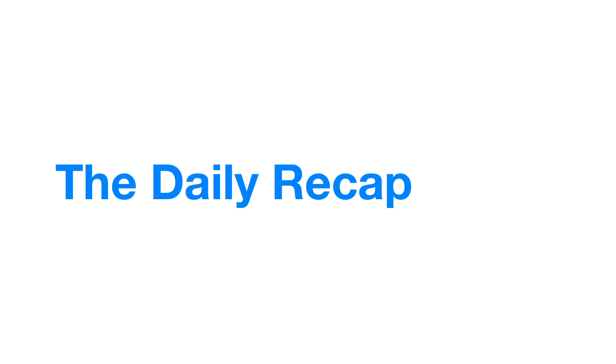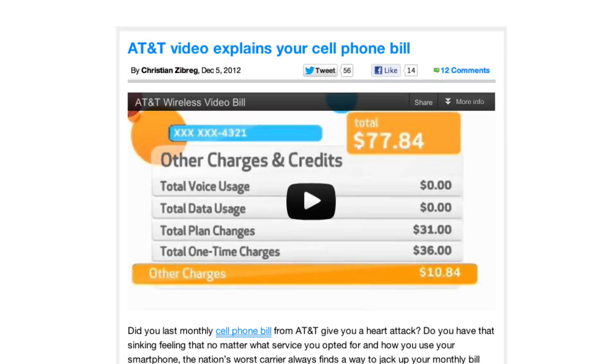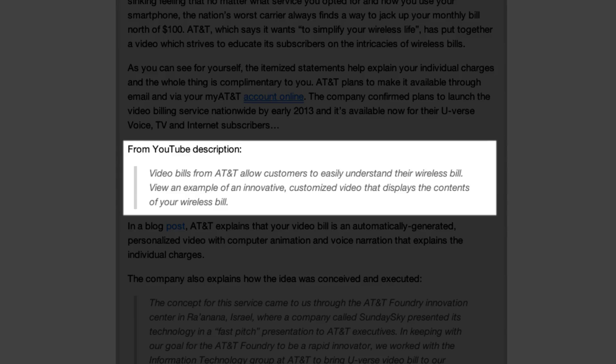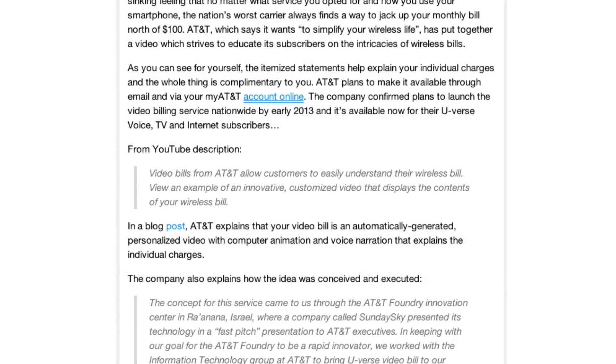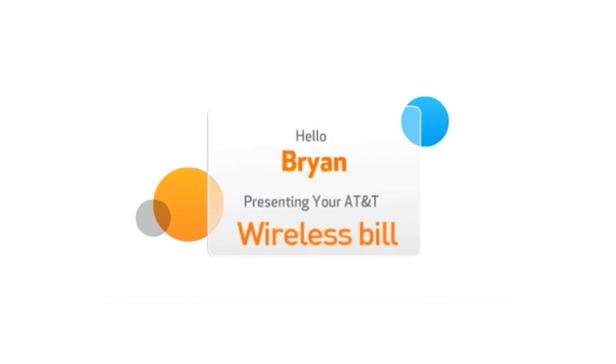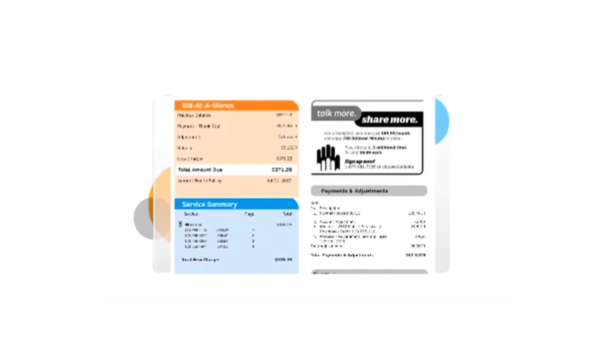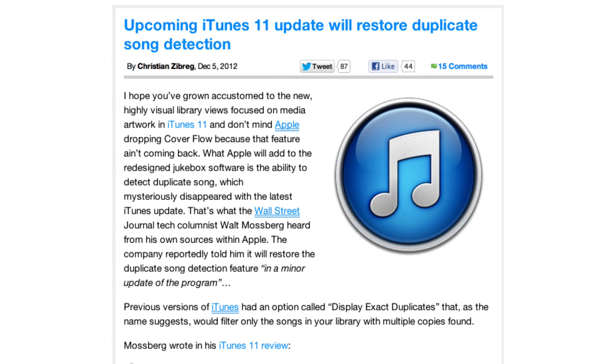The daily recap, December 5th, 2012. AT&T is launching a service that will actually explain your bill individually via video. It'll have a customized video just for you to show you an itemized viewing of your cell phone bill — pretty awesome.